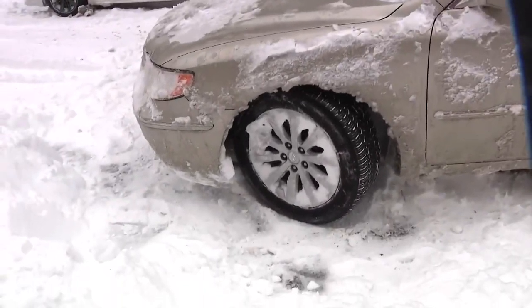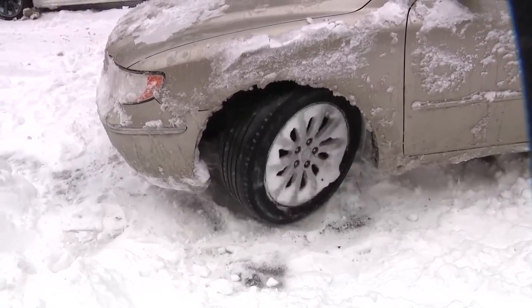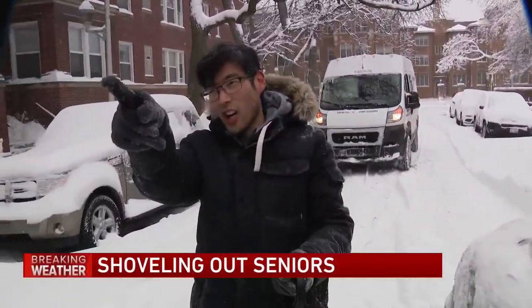Getting stuck in the snow is the worst. I was trying to get out, but I can call them — a snow thing.